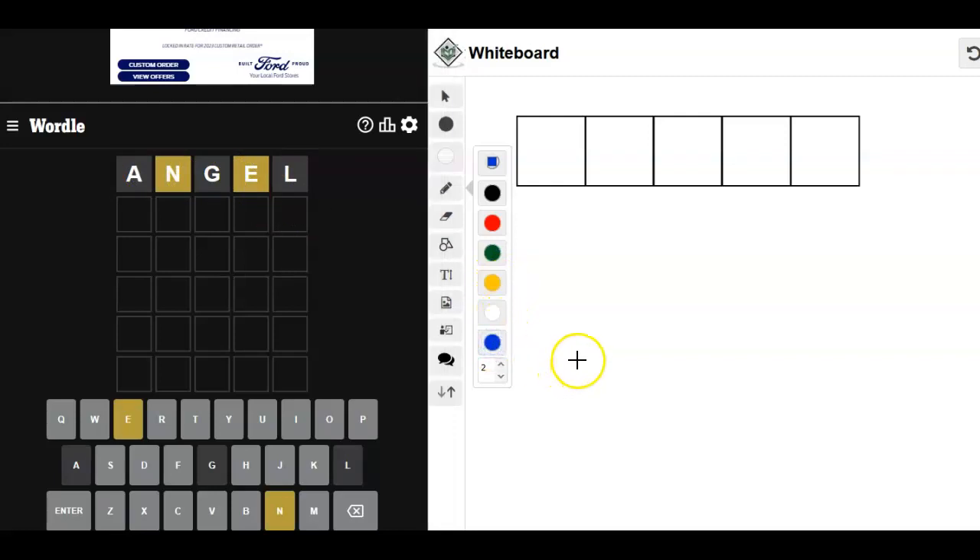What else are we missing? R, S, T. We've tried L. We know N and E are going to be in there, we just don't know where.